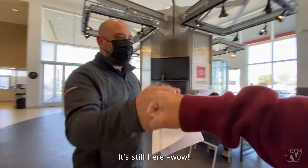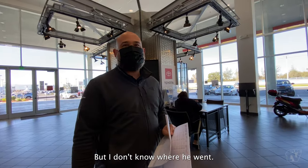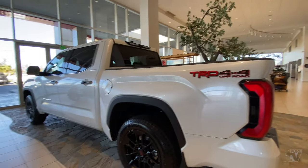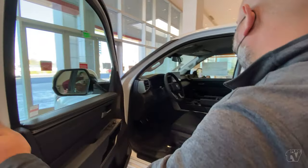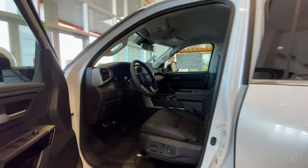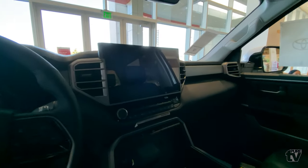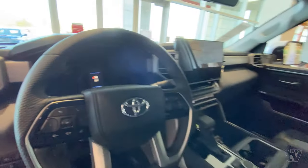Mike, how you doing brother? Someone was looking at it right when we pulled it in — no way! This white is sick, man. It's a lot more pro than I thought. So this is the Limited TRD Off-Road package — all new. The 14-inch screen — this one actually doesn't have the digital dash, huh? Honestly, I'm not even sure what trim that comes in.